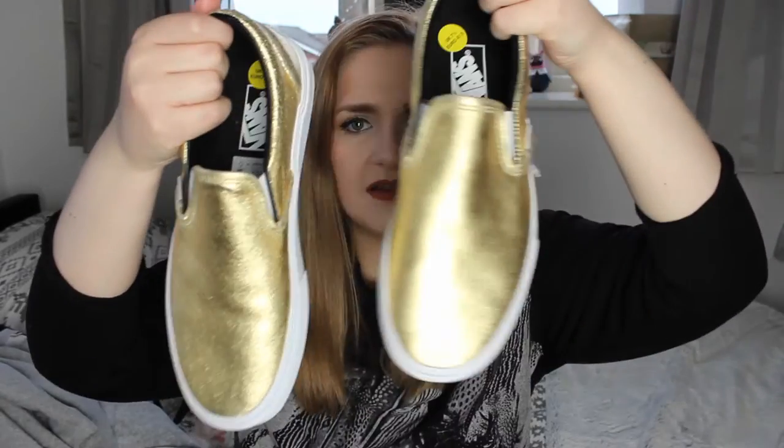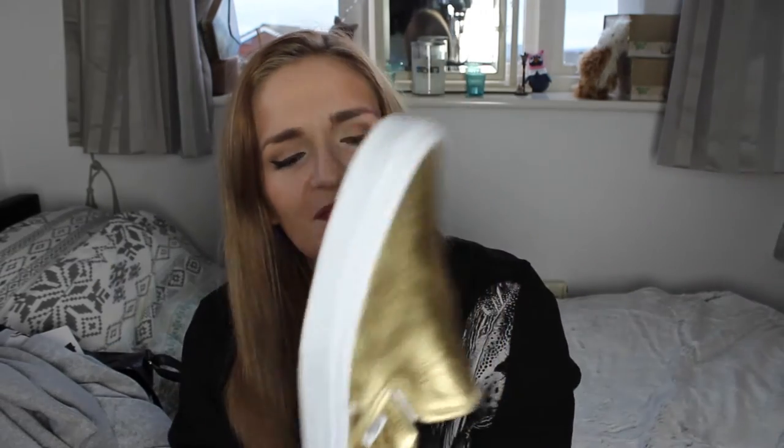Also from TK Maxx is a pair of shoes — you might have seen these on my blog. They are Vans, classic slip-on style in gold — like a metallic crackle leather. They're a size seven and a half and were down to £8 from about £50. I've seen these in Shoe stores for around £50, so getting them for £8 was a real bargain.